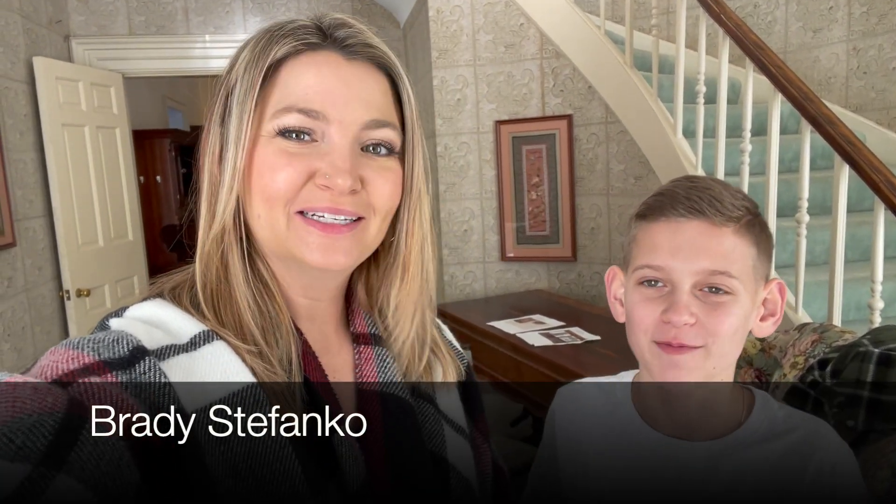Hello and welcome to this week's Walk Through Wednesday. I have a special helper here today with me. Why don't you introduce yourself? I'm Brady. I'm her stepson. And I'm Audrey Stefanko of National Realty Centers, and today we are in this gorgeous colonial old Victorian home built in 1865.